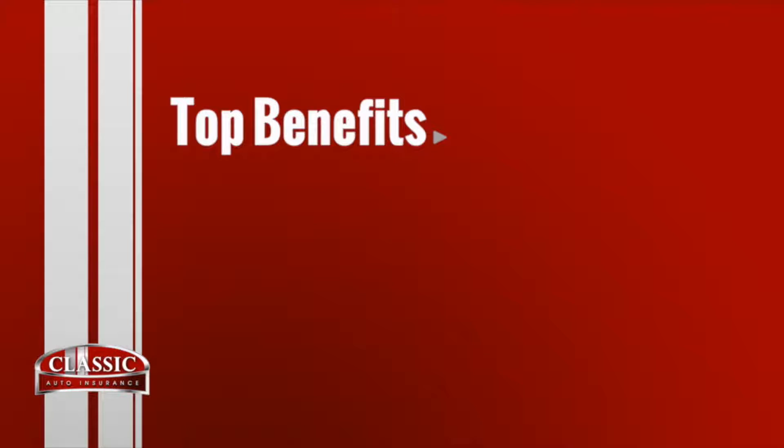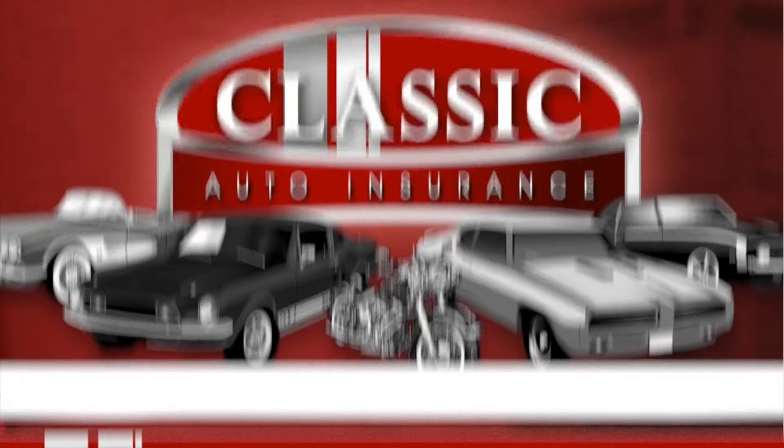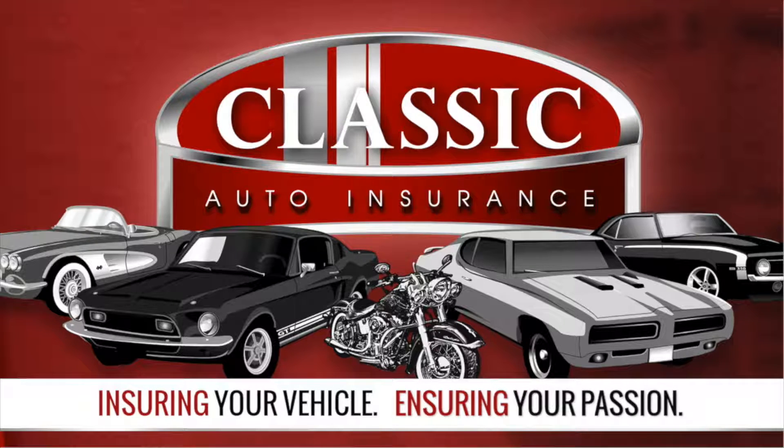Classic Auto. Agreed value, mileage rollover, and tiered mileage plans. Classic Auto — ensuring your vehicle, ensuring your passion. Call or click Classic Auto today.